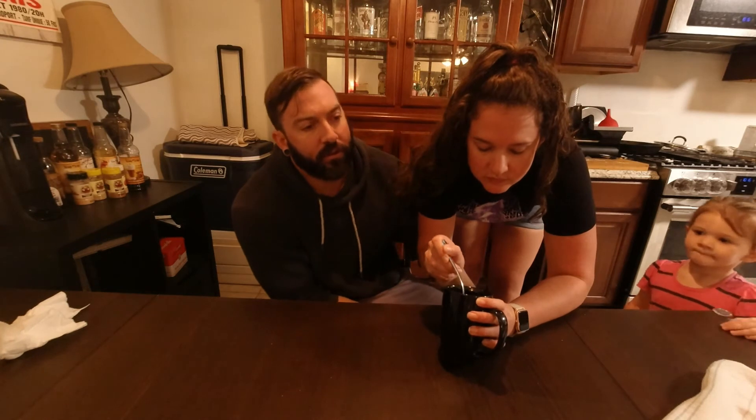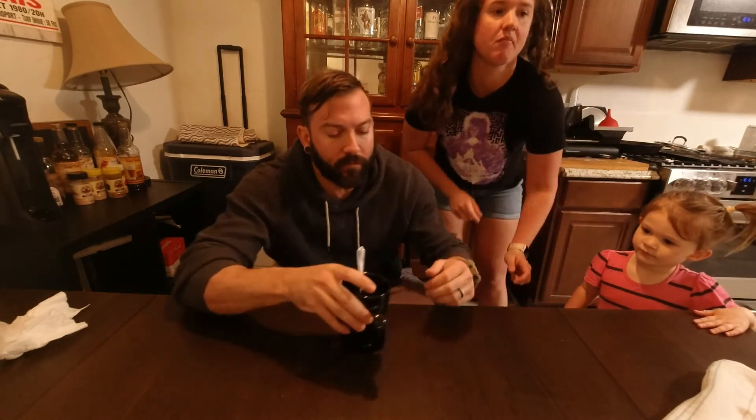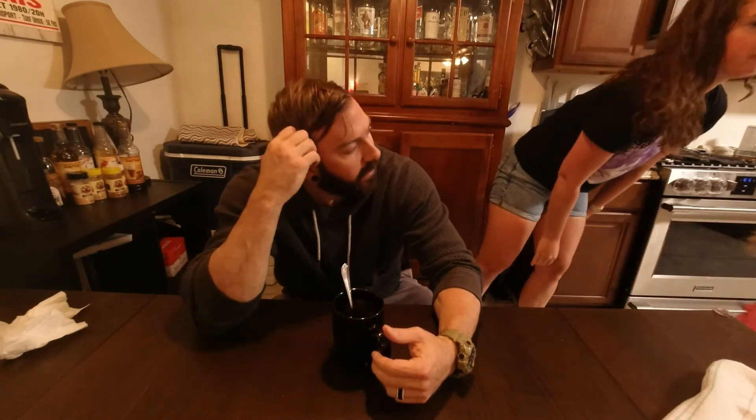Taste it. I don't think it tastes like Cinnamon Toast Crunch. The milk kind of does. The cereal itself though? No. Doesn't it taste like cinnamon has that kind of dry spiciness to it? Yeah. And this has that. And like cheap cereals don't have that. Yeah.